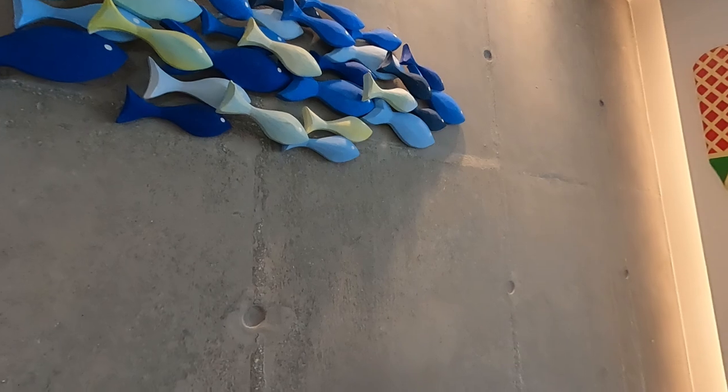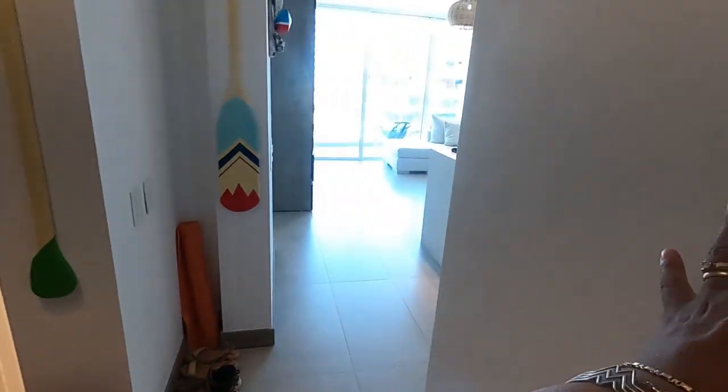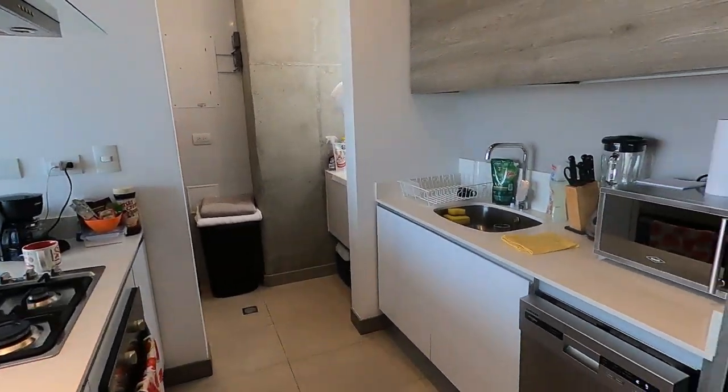They've got some great decorations here. They have a little bit of a mix of the concrete and the drywall as well, making it look kind of cool. You've got some nice decorations to remind you that you're at the beach in case you forgot.